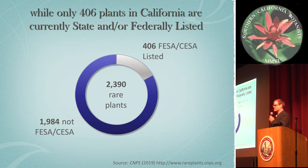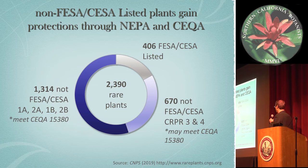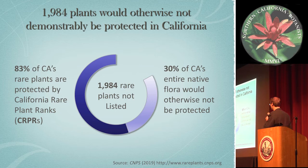So while only 406 plants are actually state or federally listed, these other roughly 2,000 plants are afforded protection through the NEPA and CEQA process. Another way to look at this: 83% of California rare plants would otherwise not be protected without NEPA, CEQA, and the California rare plant ranks. And if you look at this for the entire native flora of the state, that means 30% of the native flora would otherwise not necessarily be protected.